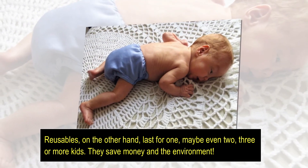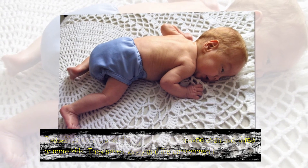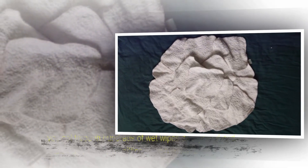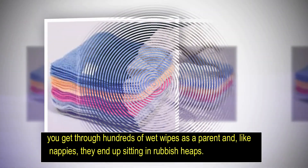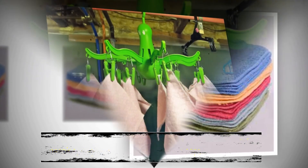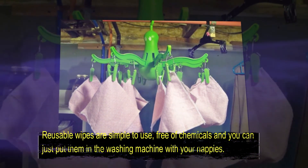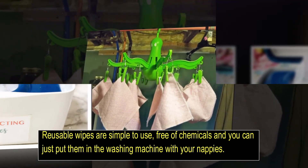Number two: try reusable wipes. You get through hundreds of wet wipes as a parent, and like nappies, they end up sitting in rubbish heaps. Reusable wipes are simple to use, free of chemicals, and you can just put them in the washing machine with your nappies.